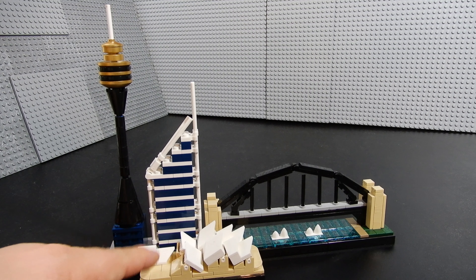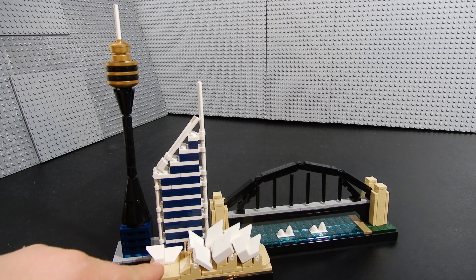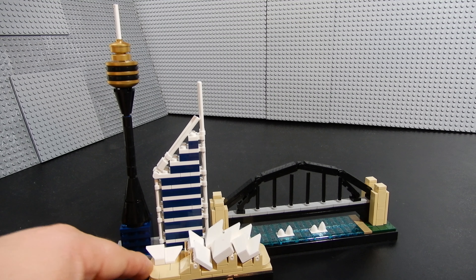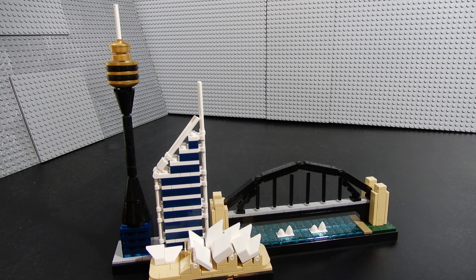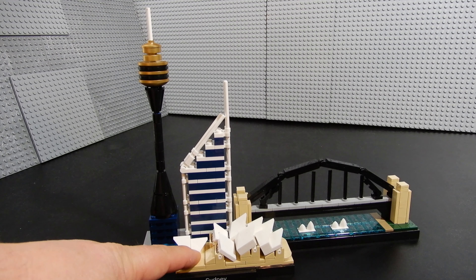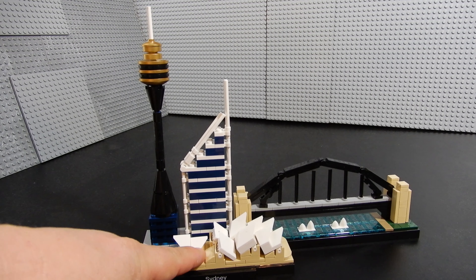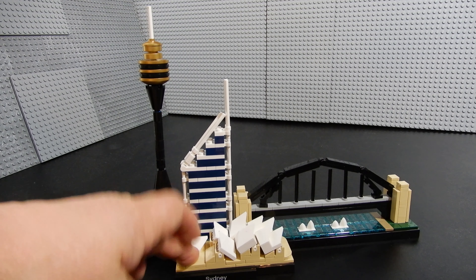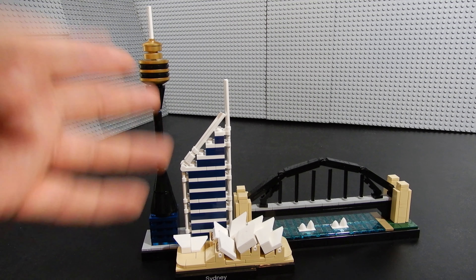Up front, most prominently, is the Sydney Opera House. This opened in 1973 and is one of the most famous buildings architecturally in the world. They did a nice job with this — you may have seen other videos I've done with the larger-scale architecture building of the Sydney Opera House, so that's kind of interesting.